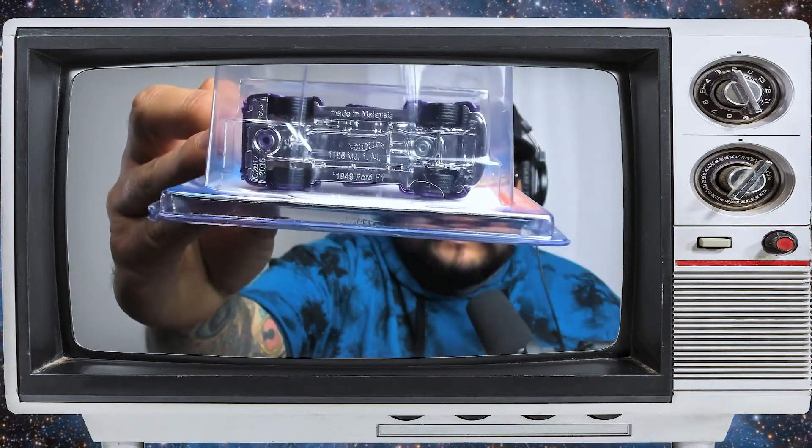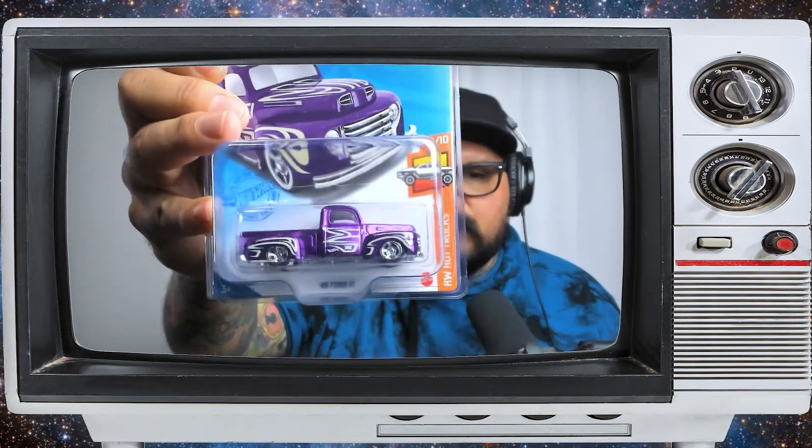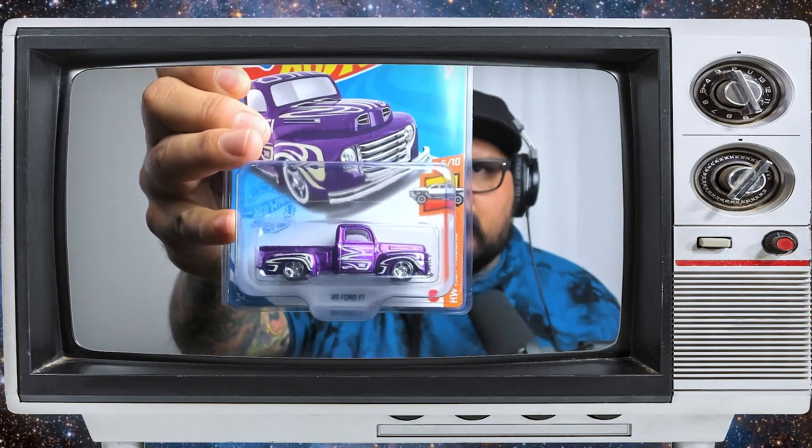I love this treasure hunt, man — a super treasure hunt! That thing is sick. I love the purple, I love everything about this treasure hunt. This is like one of my favorites. I think they did a great job on the decals and on the actual color of this vehicle. It is probably one of my favorites out of the whole lineup for the 15 supers they did.